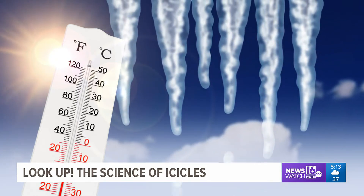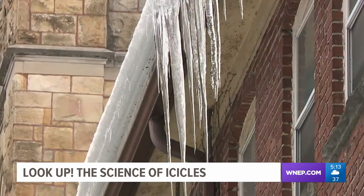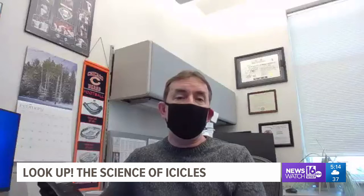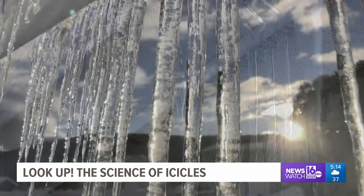The weight of icicles can pull your gutters down. But a falling icicle creates other problems for whatever happens to be underneath it — denting vehicles pretty badly or even cracking windshields, cracking windows on homes, and even, unfortunately, causing injuries to people every once in a while.